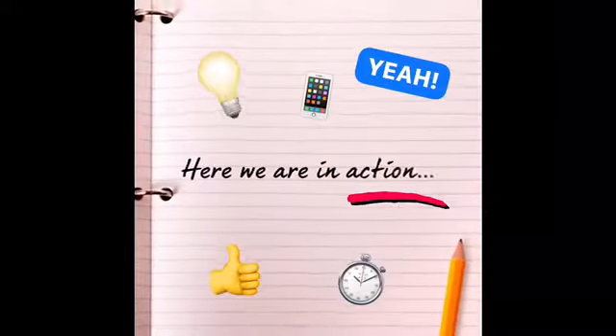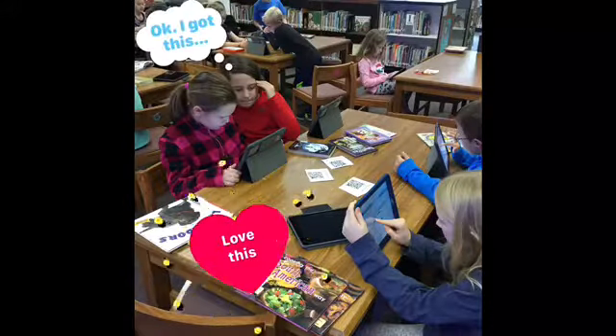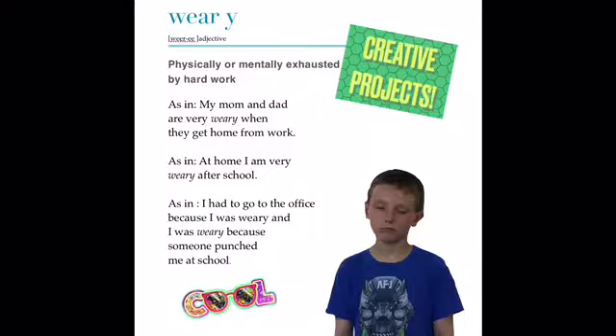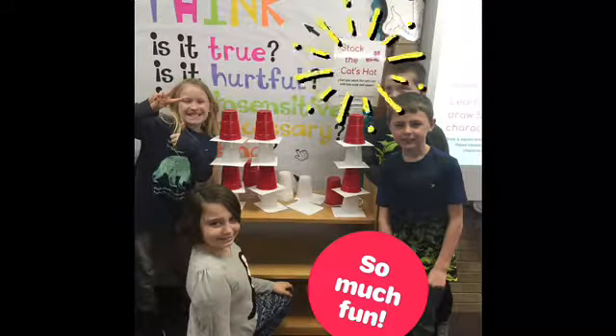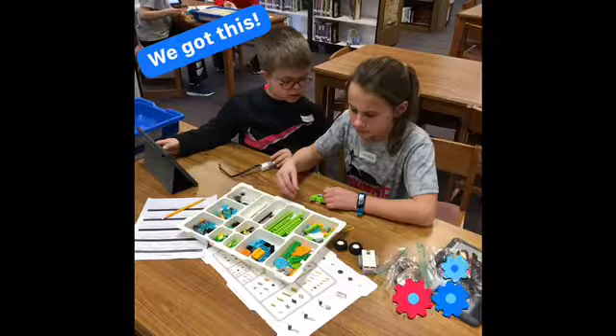Here we are in action. We use Codable in kindergarten and Code.org. We use breakout challenges and work together. We use Apple iWorks apps to enhance our projects. We code with Lego WeDo, stack cups, and have fun together solving challenges.